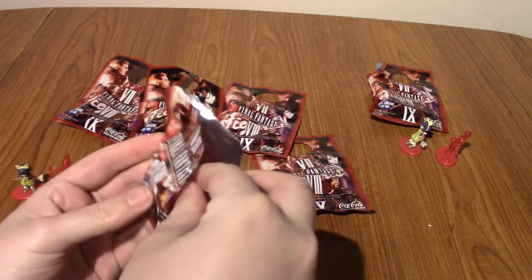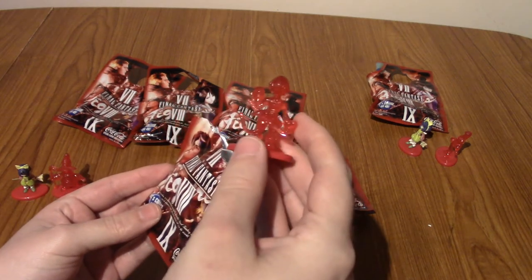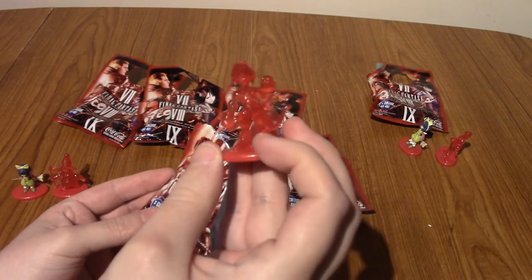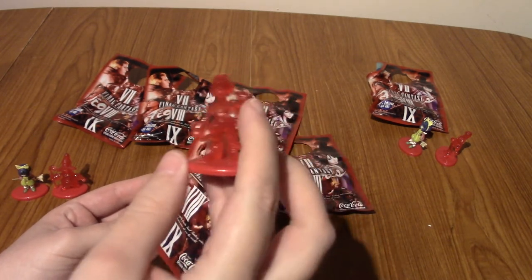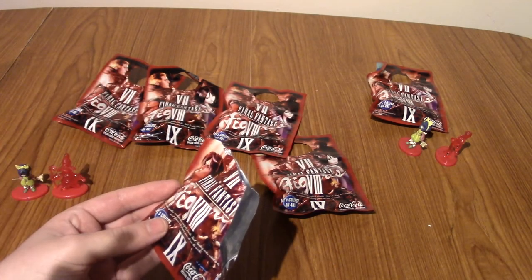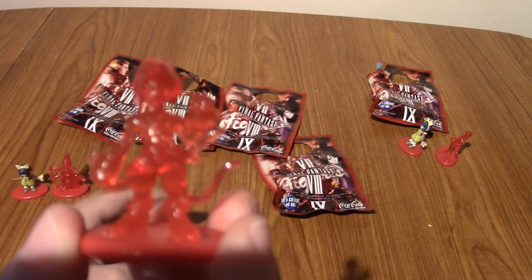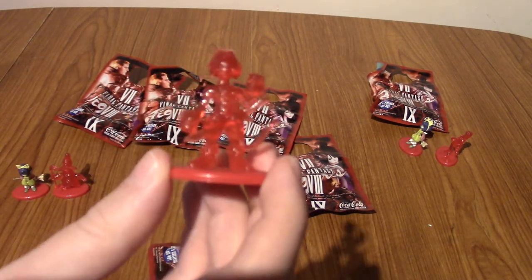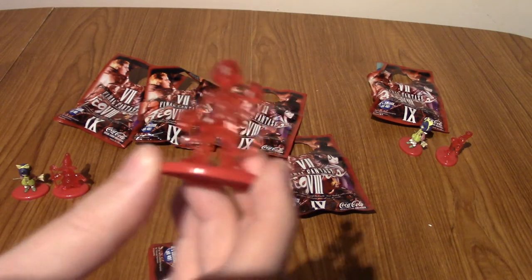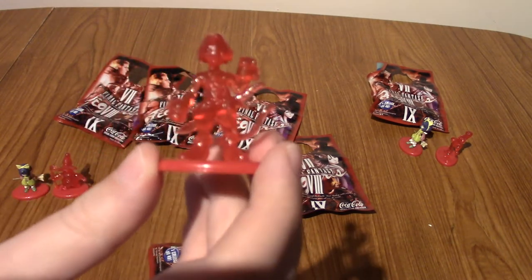Ooh, this one's gone right down the bottom. Ooh, it's a crystal! It's a crystal Zidane! Holy crap, we're really going strong on the IX. Oh, it's one of the ones where he's holding... no, that's just his hand. He's just got a really big hand. I thought he was holding a bottle of Coke because some of them are, aren't they? I want to say I think it's only the X figures that have the Coke bottle thing.